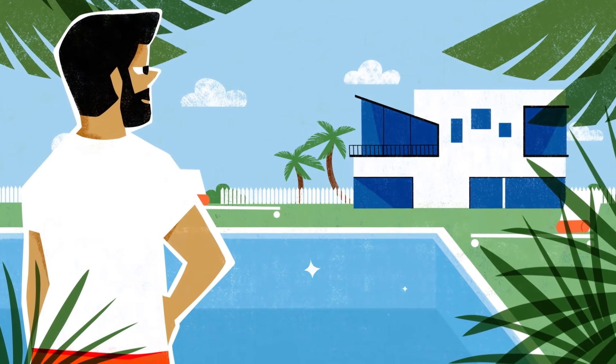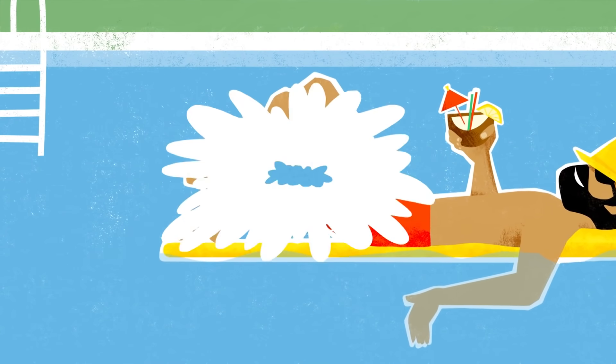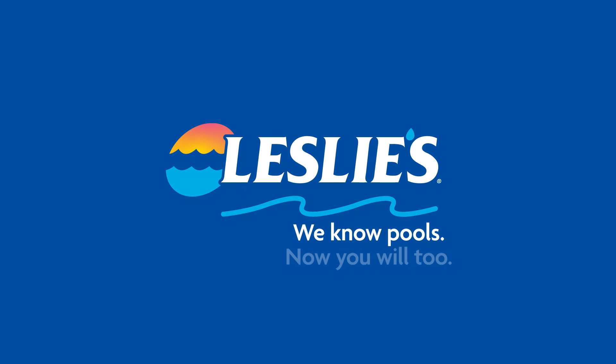Take the guesswork out of pool care and keep your family's backyard oasis safe and sparkling clean with AccuBlue Home. Leslie's AccuBlue Home — we know pools. Now you will too.